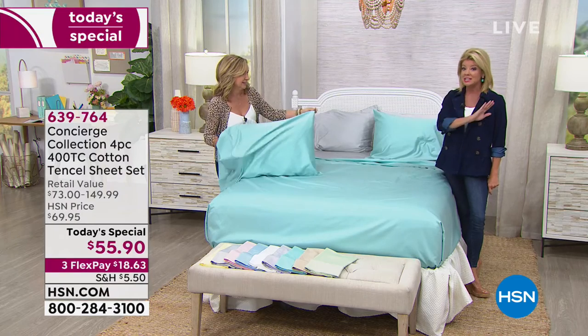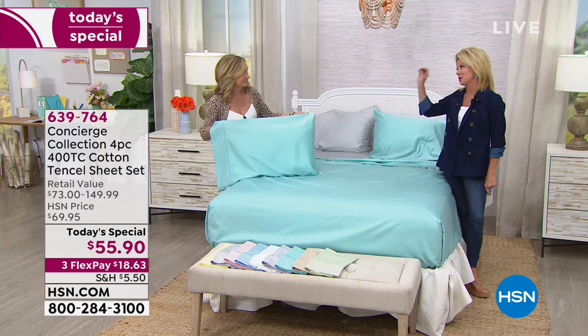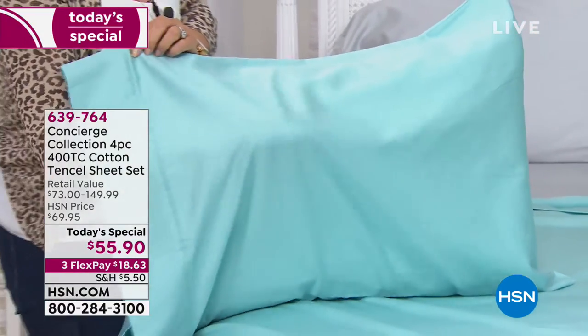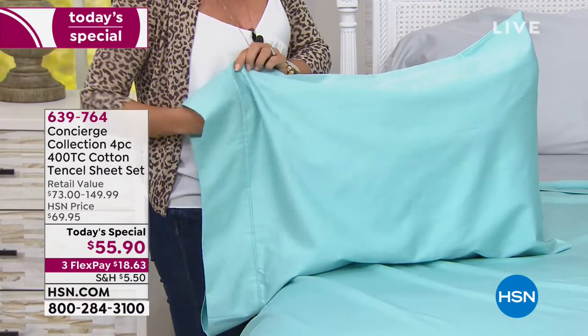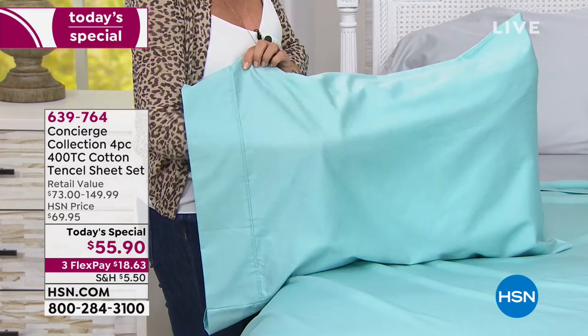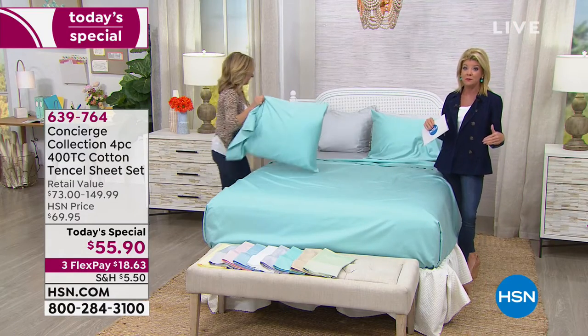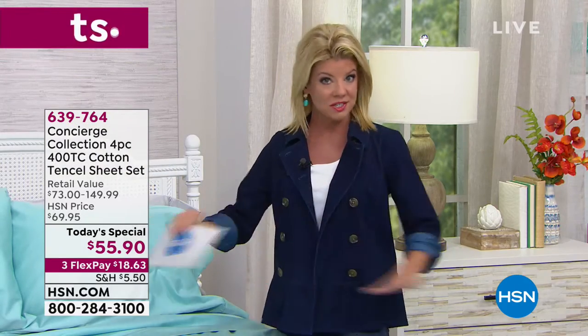The great thing is it's all one purchase — you don't have to go out to the stores and try to find a fitted sheet and a flat sheet in a specific color, like aqua, which is on fire right now, and then hope that they have pillowcases in that same color. We do have extra pillowcases available. Twin, full, queen, king, California king — all still available.